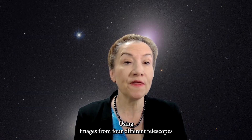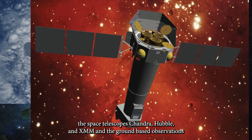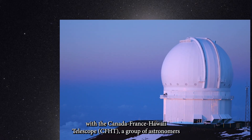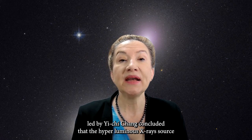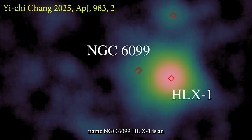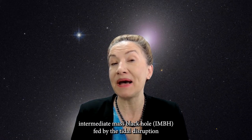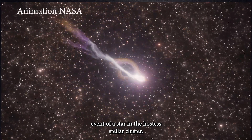Using images from four different telescopes — the space telescopes Chandra, Hubble, and XMM, and the ground-based Canada-France-Hawaii Telescope — a group of astronomers led by Yi-Chi Chang concluded that the hyperluminous X-ray source named NGC 1699-HLX1 is an intermediate mass black hole fed by the tidal disruption event of a star in the host stellar cluster.